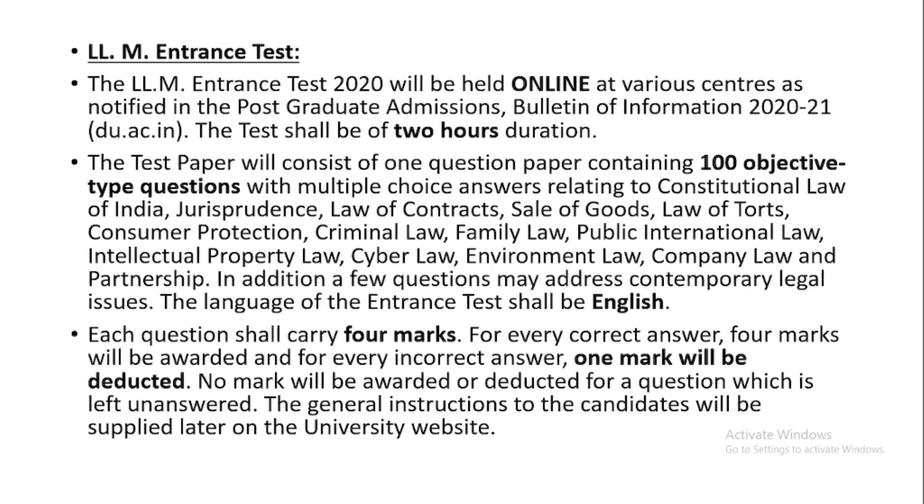This year you witnessed questions from all these topics and subjects. You also noticed that questions were there from the Transfer of Property Act, which is not mentioned in the syllabus, but that subject was very important for this DULM entrance examination. In the next year you may also witness questions from TPA.